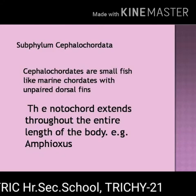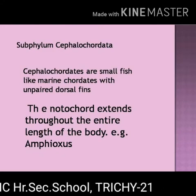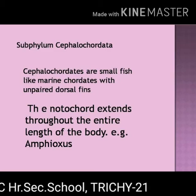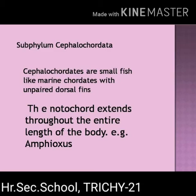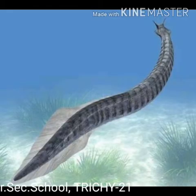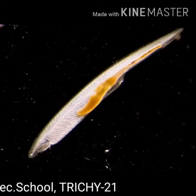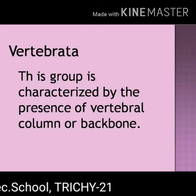Subphylum Cephalochordata. Cephalochordates are small fish-like marine chordates with unpaired dorsal fins. The notochord extends throughout the entire length of the body. Example: Amphioxus.